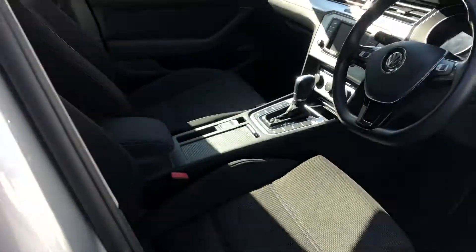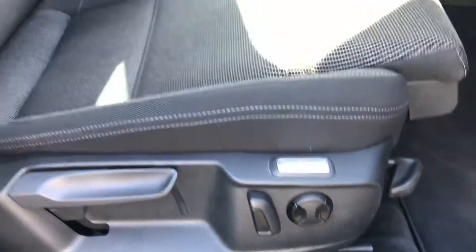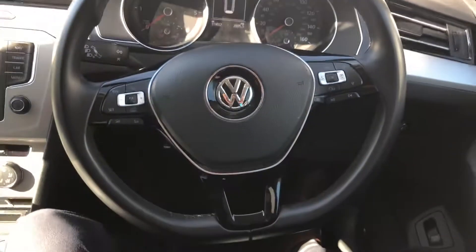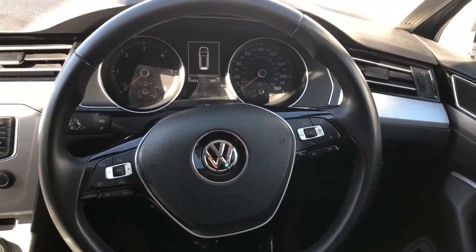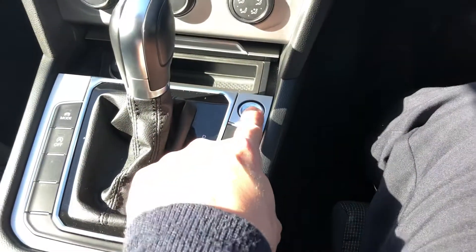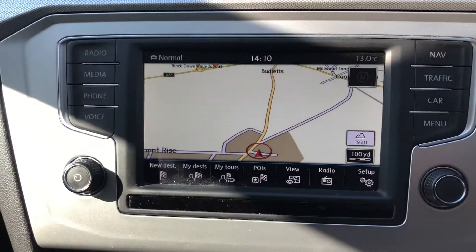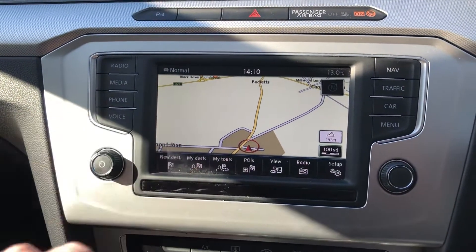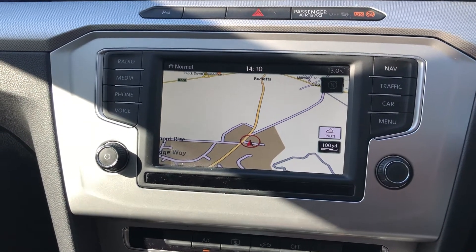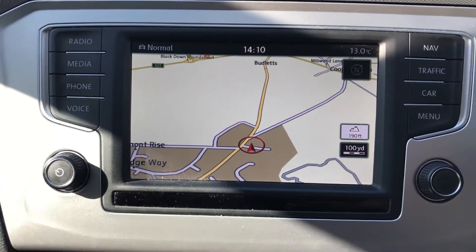Getting into the front of the car now, you can see the part electric seat. There's a rather nice Volkswagen flat-bottomed three-spoke multi-function steering wheel, keyless start — foot on the brake, press the start button. You've got the satellite navigation system there as well, which is all touch sensitive, along with Bluetooth and other functions controlled off this multimedia system.